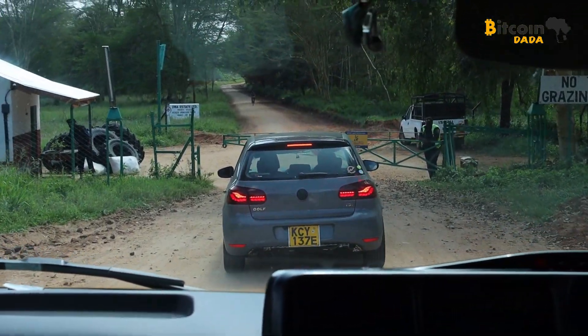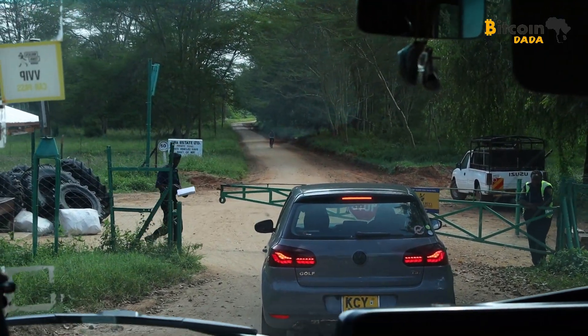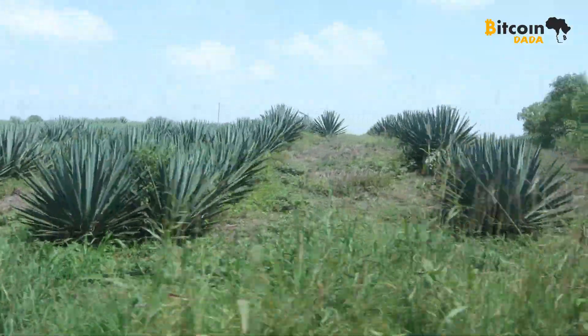Hi everyone! Bitcoin Dada took an exciting trip to Kibwezi at a Gridless mining site where innovation meets sustainability. On our way to the Gridless site, we passed endless fields of sisal, literally stretching as far as the eye can see.